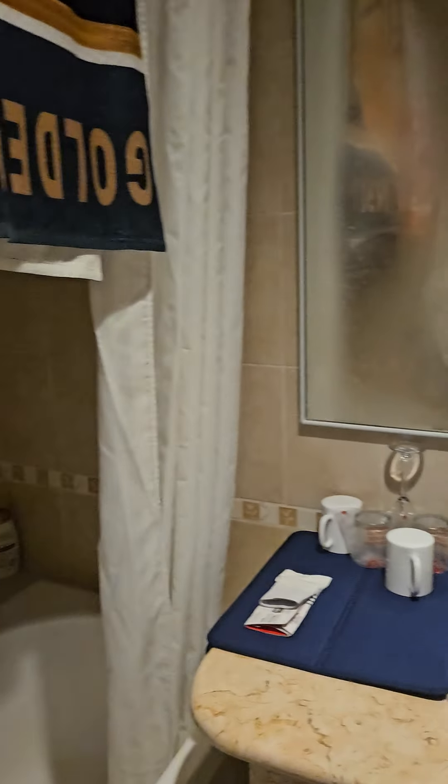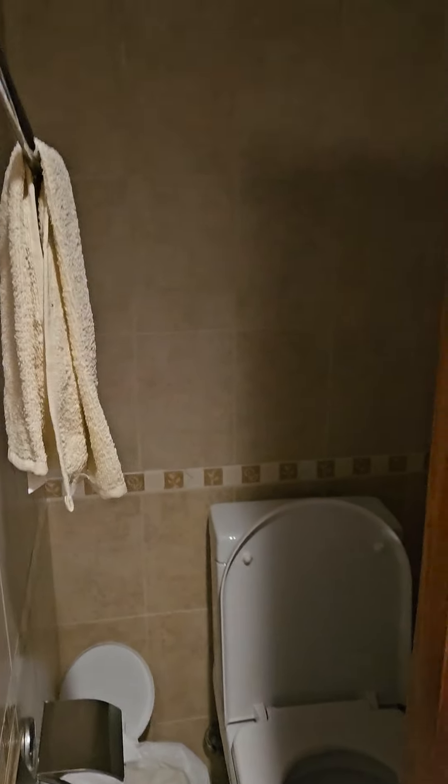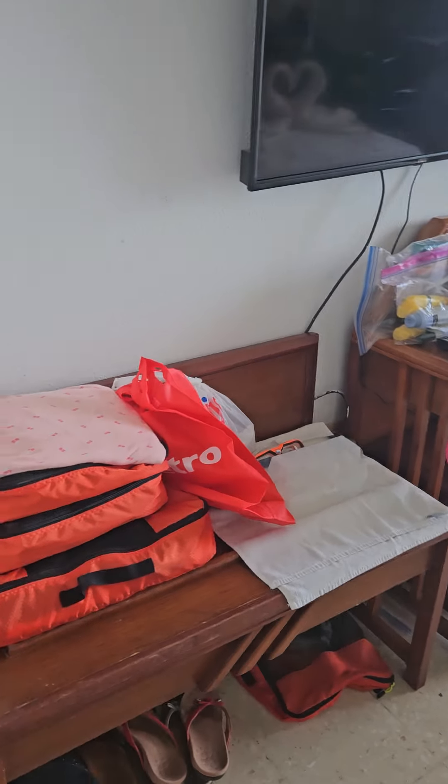We're in room 502 at Brisas Guadalavaca. The room is rather basic. We have everything that we need but it is small in comparison to some, but again we have everything we need.